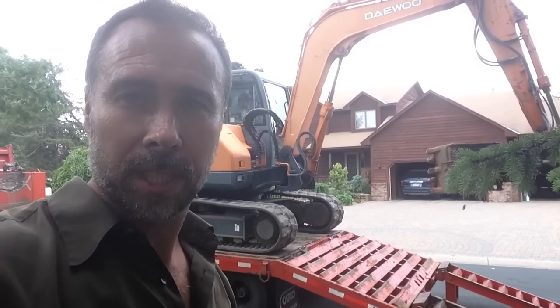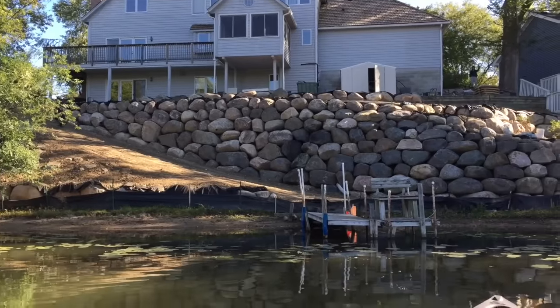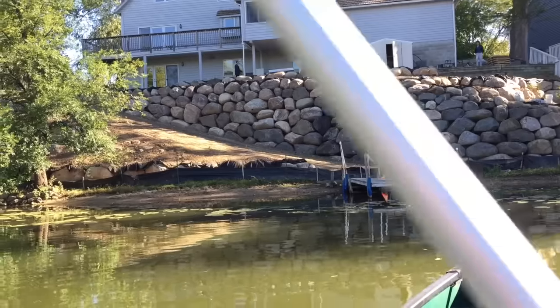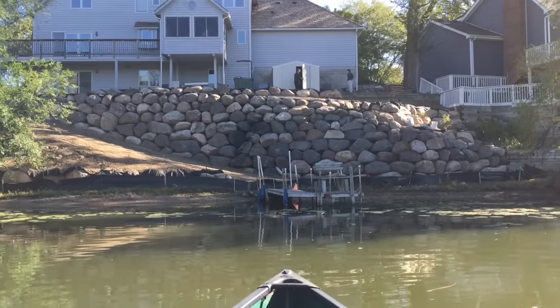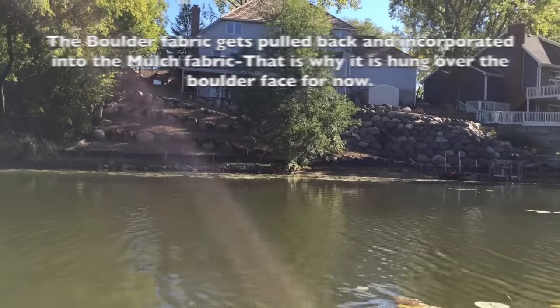We're going to be using four-foot boulders as our base — when you're using a boulder that's big enough to sleep on, that puts it in perspective. We're going to be using three-foot boulders as secondary courses and two-foot and 18-inch boulders for our top course. You can't build a structural retaining wall using smaller stone. This is not technically a landscaping job — this is a structural retaining wall. When you're holding up a house, you've got to have the right tools, the right materials, and the right plan.